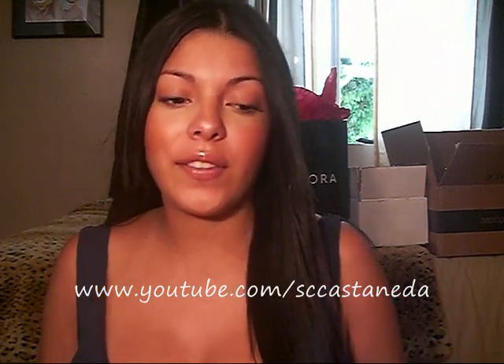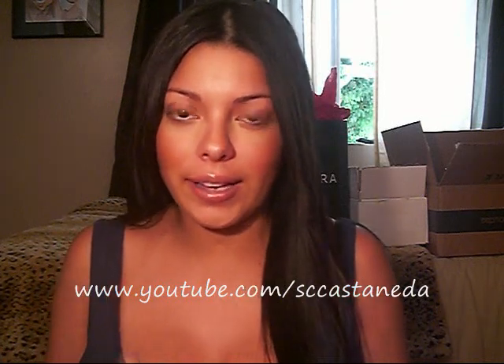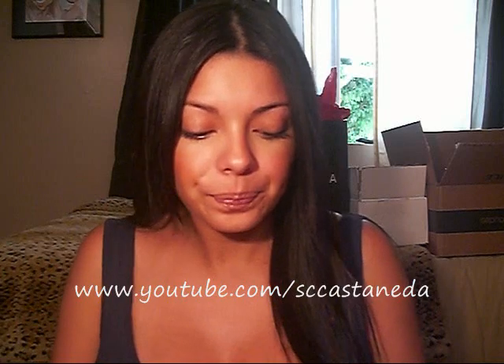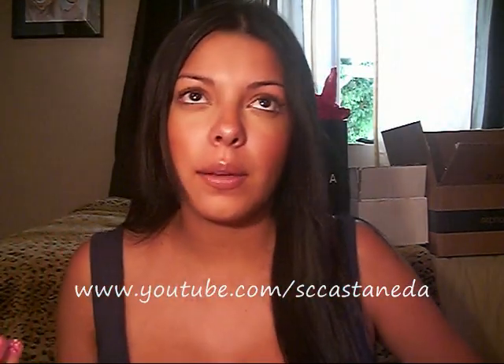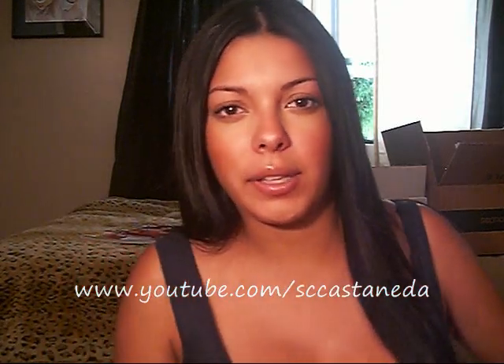I took advantage of the 50% off sale they had on NYX products on CherryCulture.com. In my previous haul I had mentioned two of these NYX Jumbo pencils — I think it was Black Bean and Gold — and this one is in purple.